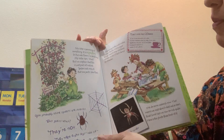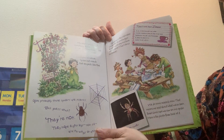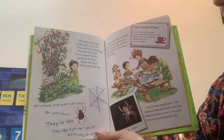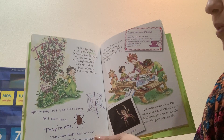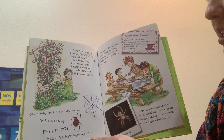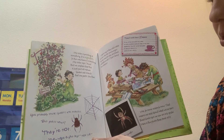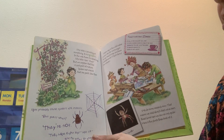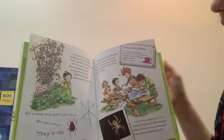My sister is pointing at something — it is a spider. In the web there is a dead bug. My sister says yuck, but we explain that this is just part of nature. Spiders eat insects that are pests, like flies. You probably think spiders are insects, but they're not. They have eight legs, not six, and no wings or antenna.